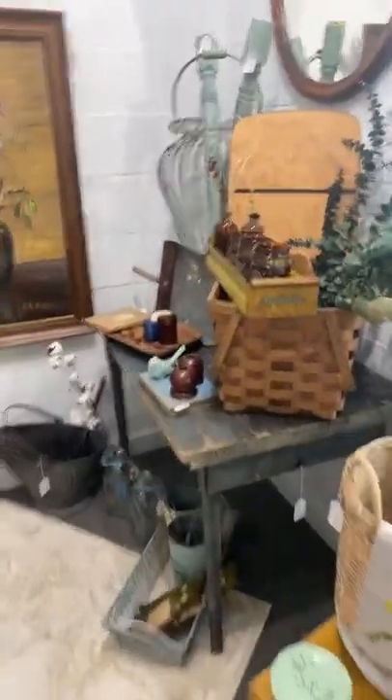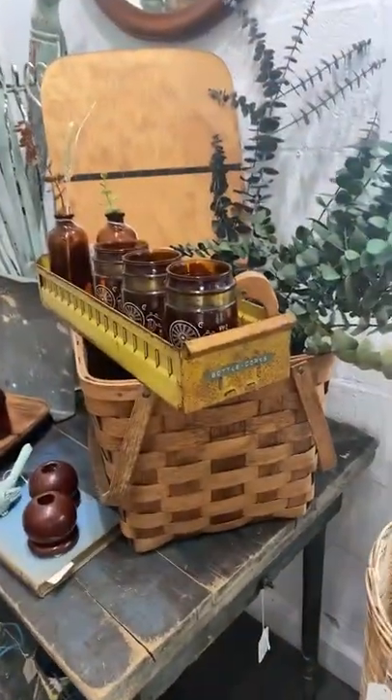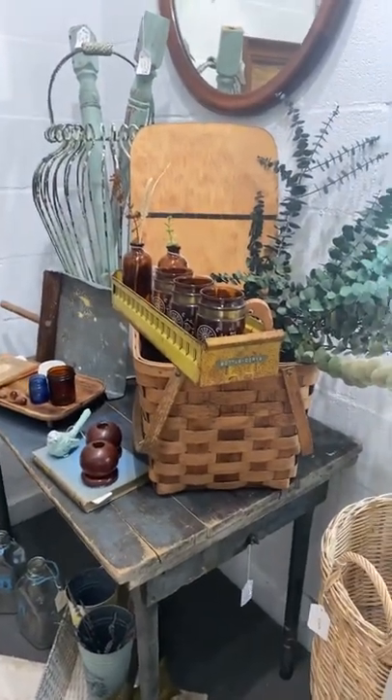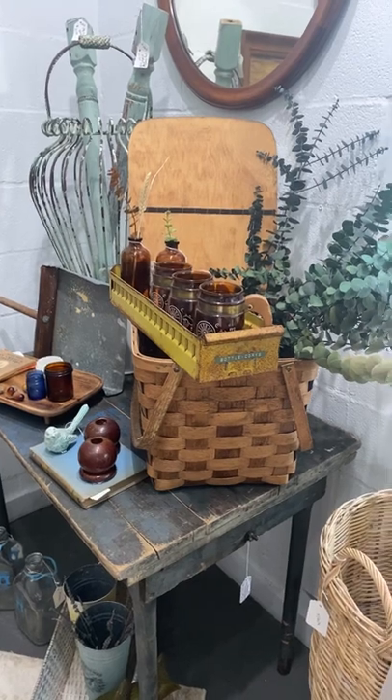That's just a little sneak peek of our vintage boutique, located in Welsh, Louisiana.